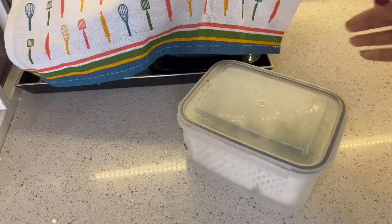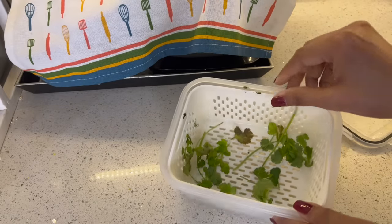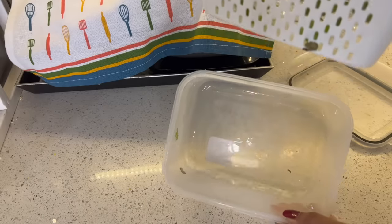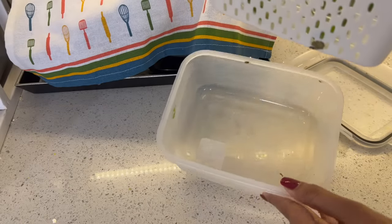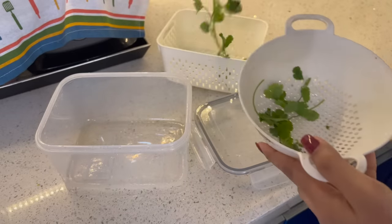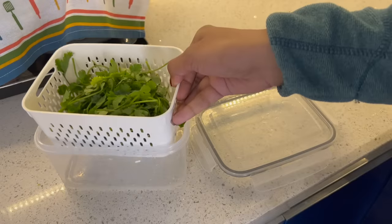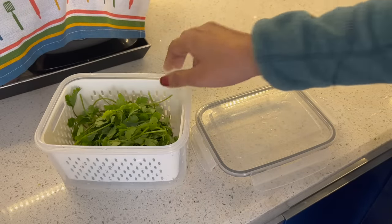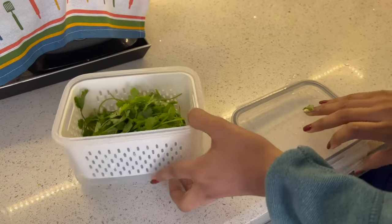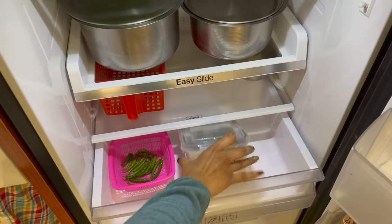Agar aap dhaniye ki shelf life increase karna chahte hain to zaroori hai ki dhaniye ko achhe se store kiya jaye. Last 4 to 5 months se mein is box ko dhaniya store karne ke liye use kar rahi hoon. Yeh do partition wale box ke saath aata hai — jo extra paani hai woh bade container mein collect ho jaata hai, jiski wajah se dhaniye mein bilkul bhi paani nahin hota aur dhaniya as it is fresh rahta hai. Bas dhaniya clean karein, achhe se wash karein, is net wale box mein rakhein, aur sara paani automatically neeche chala jaayega. Phir aap isse fridge ke andar store karke kaafi time tak rakh sakti hain.